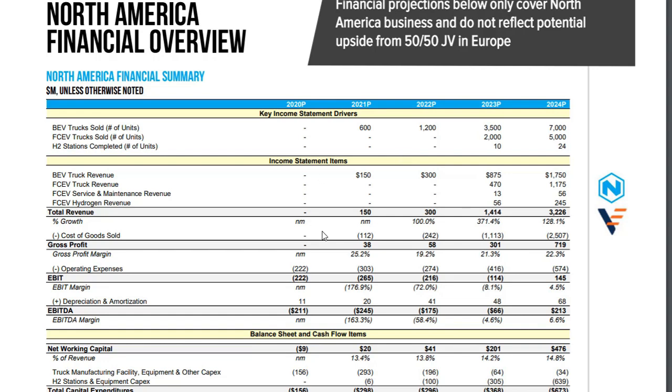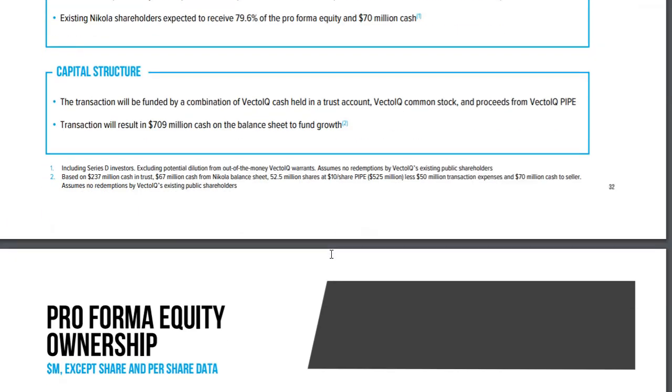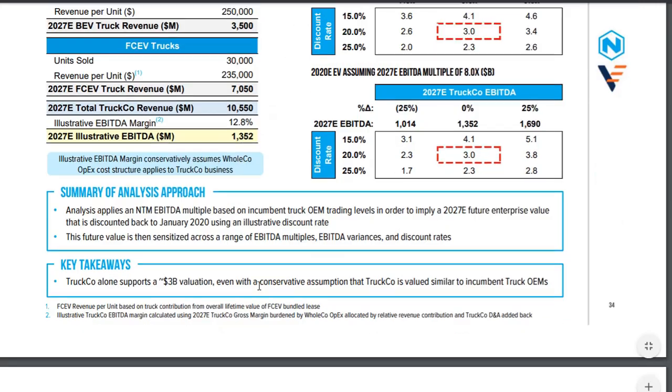That is one of the reasons why I'm not buying into this before I see some sort of follow-up. When looking at the numbers, they have this discounted future value of Nikola North America Trucking Corporation — they have the EBITDA and the discount rate, all the stuff we normally do in fundamental analysis. However, they're still putting 14,000 units sold in here — how can they do that? That doesn't make sense.